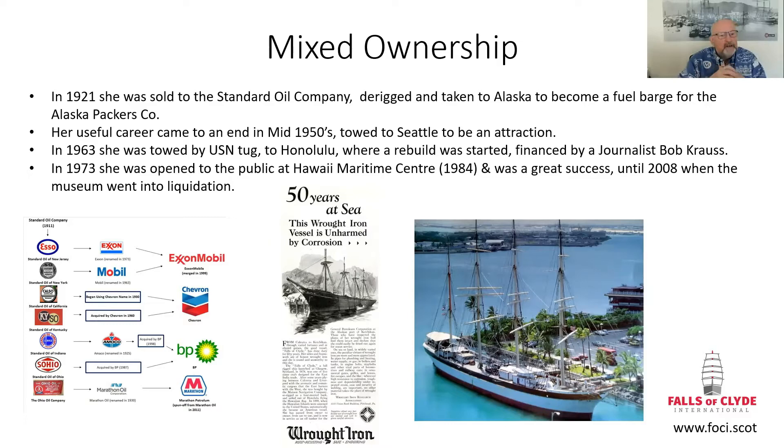On the right is an image of what she looked like in the late 1960s. In 1921, Standard Oil took control of her. She was de-rigged and then taken to Alaska, where she was used as a fuel barge by the Alaska Packers Company. Her working career was really over at that point — she sat in Alaska for many years, always loaded down to the waterline, packed with fuel for the fishing fleets of Alaska. Her real career, even as a barge hulk, came to an end in the 1950s.